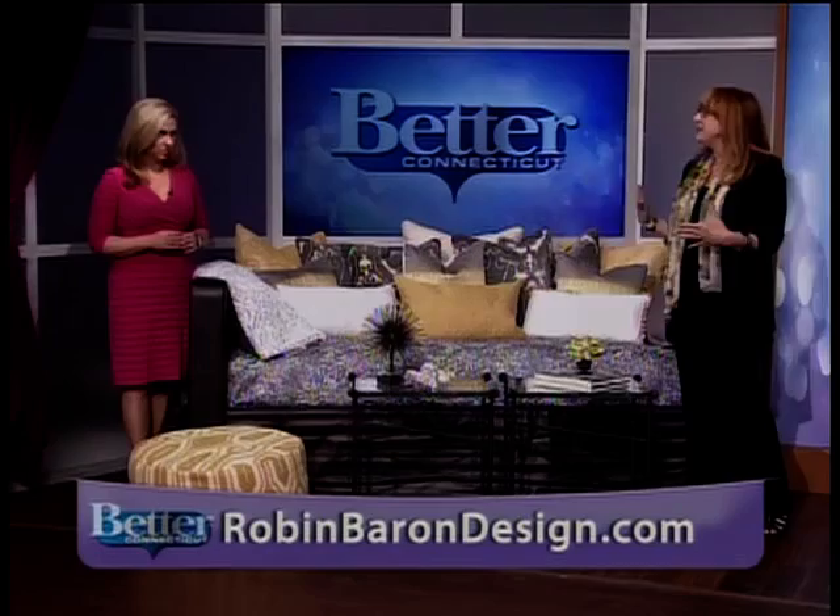Great idea. We will have a link to your website, Robin. Thank you — you'll find more information there. If you like some of the ideas and want to find the brands, we'll have it all on betterct.com.